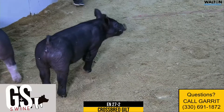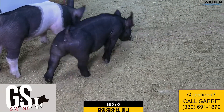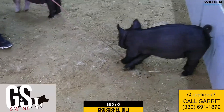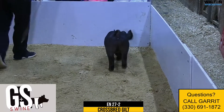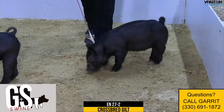I think this one, if we can get her to show off for you, is a very, very high quality one — one of our favorites in the sale in terms of bone and foot, while still being good looking and shapely. She's got a big hind leg and she uses it incredibly well. Just one that we're very, very high on. That's the 27-2 crossbred gilt.